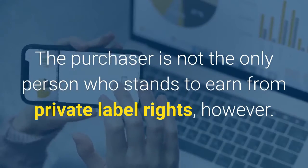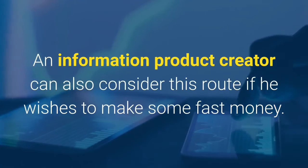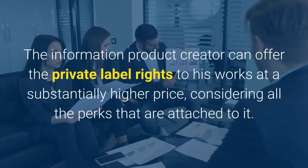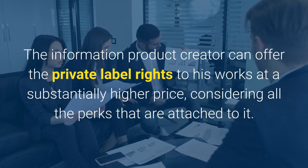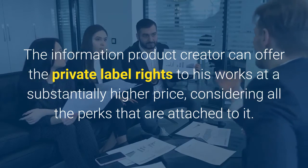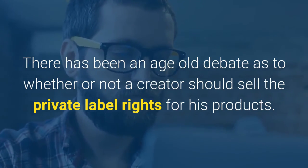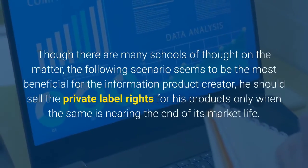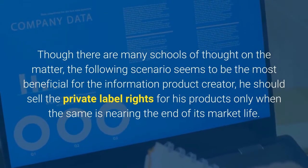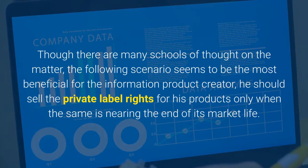The purchaser is not the only person who stands to earn from private label rights, however. An information product creator can also consider this route if he wishes to make some fast money. The information product creator can offer the private label rights to his works at a substantially higher price, considering all the perks that are attached to it. There has been an age-old debate as to whether or not a creator should sell the private label rights for his products. Though there are many schools of thought on the matter, the most beneficial scenario for the creator seems to be to sell the private label rights only when the product is nearing the end of its market life.